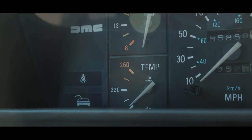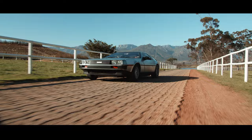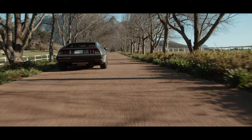What I find really interesting about the car is when the doors are open, the door-open light is actually shaped like a gullwing door, which is really, really cool.